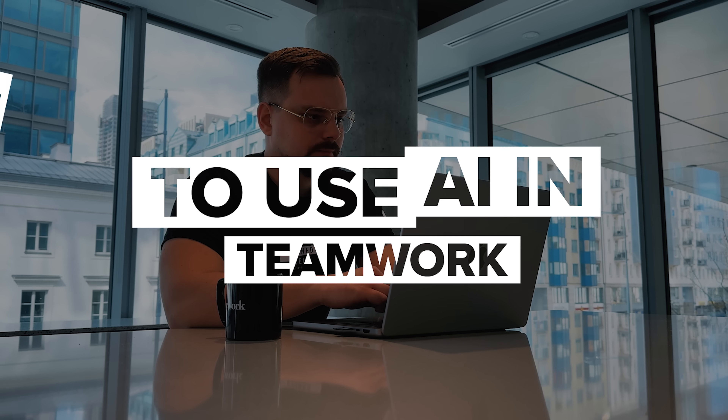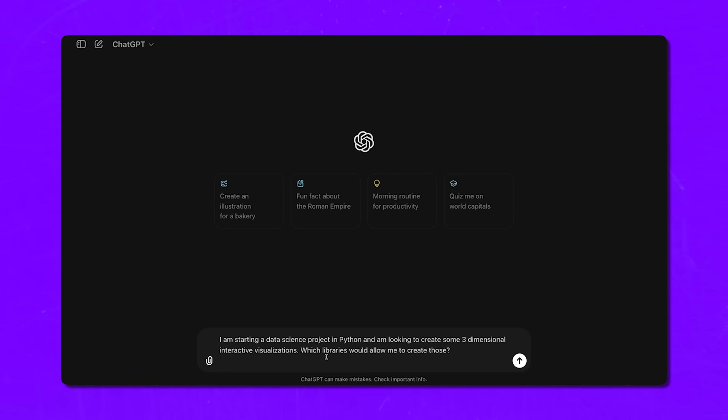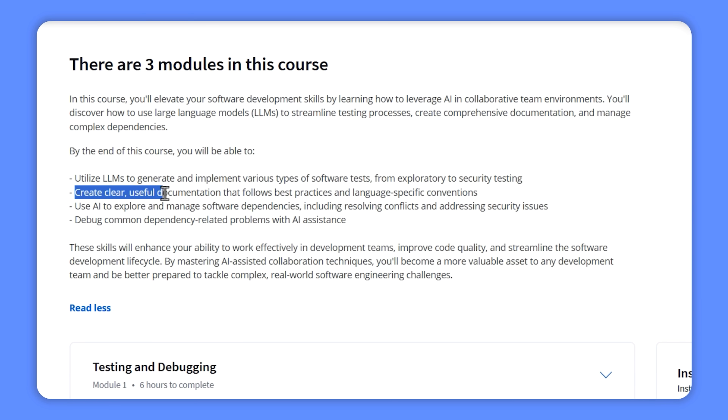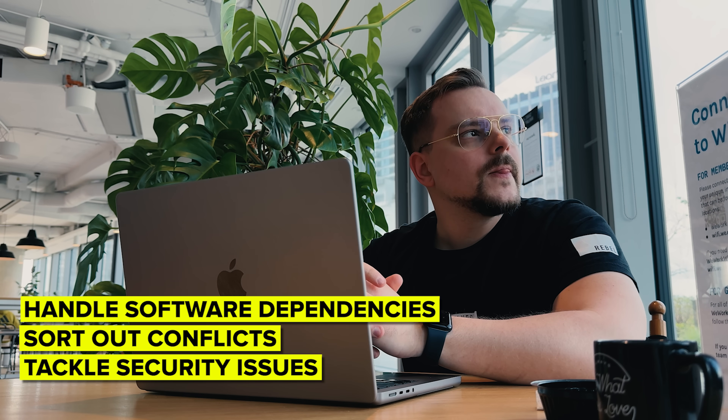The second course is Team Software Engineering with AI. Here you'll level up your skills by learning how to use AI in teamwork. You'll see how LLMs can make your life easier by helping with testing, writing clear documentation, and managing tricky software dependencies. You will learn to create different kinds of software tests, like exploratory and security tests, so your software works smoothly and stays safe. Plus, you'll find out how to write documentation that follows best practices, handle software dependencies, sort out conflicts, tackle security issues, and get tips for debugging common problems with AI's help.